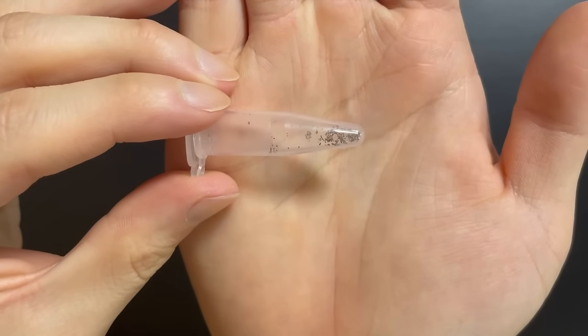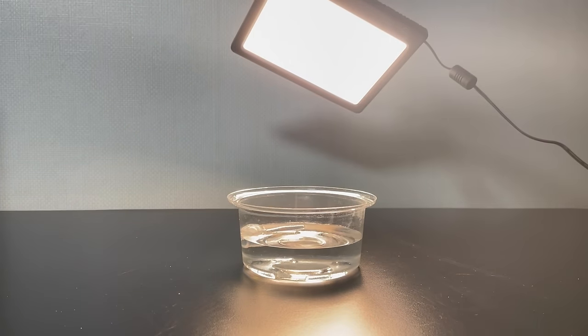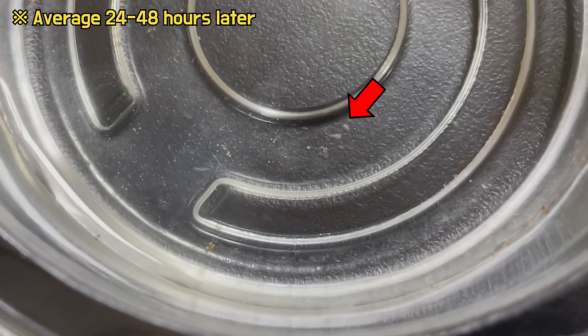Here are the Triops eggs. Put the bowl of eggs in the water and turn on the lights. Then the next day, Triops is born.